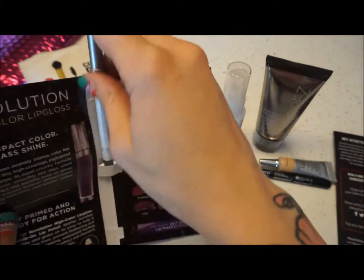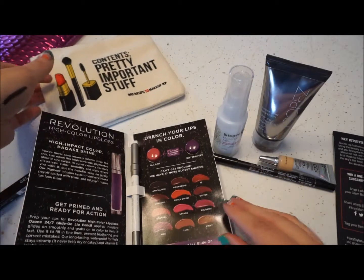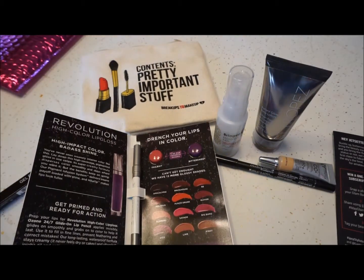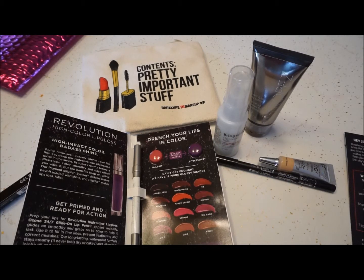So that is everything I got for this month. I'm actually really excited — this is probably one of my favorite glam bags I've gotten. Thank you guys for watching. Be sure to subscribe and give my video a thumbs up. I will see you guys again next time. Bye!